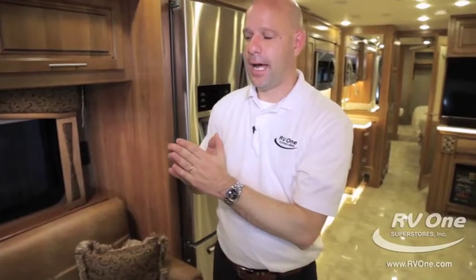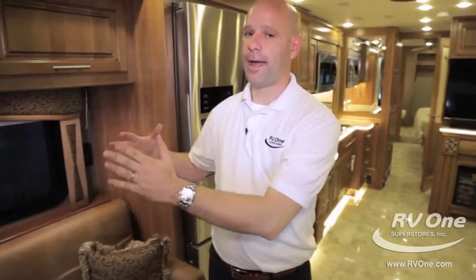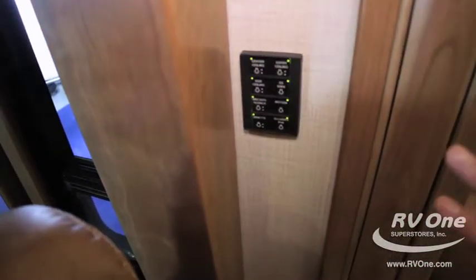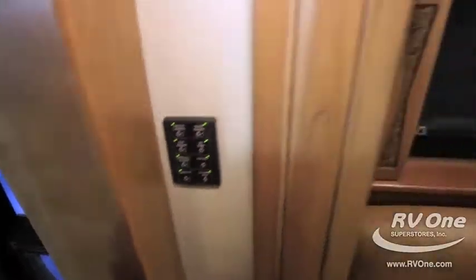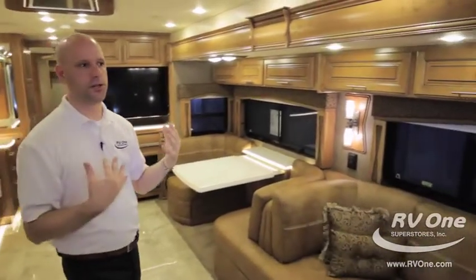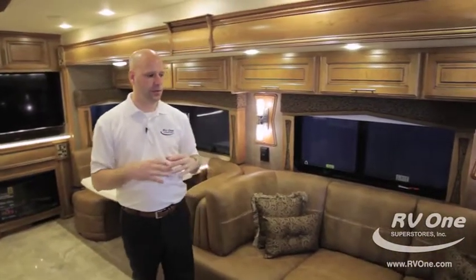Multiplex lighting is standard, so you have controls for all of your lighting from one location — a really cool feature. Inside, the Integra Aspire has more of a residential feel. The designers and engineers have really nailed it when it comes to interior decor — a softer, more residential feel throughout.